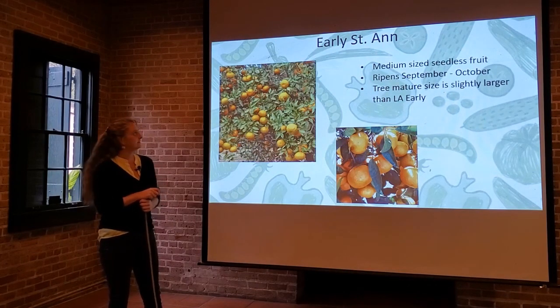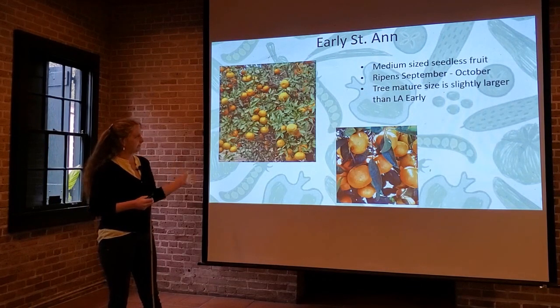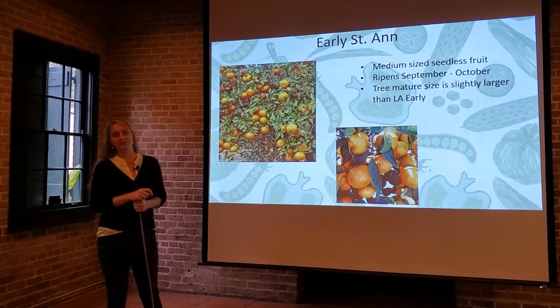Another Louisiana homebred variety is Early St. Anne. It's a slightly larger tree than Louisiana Early. It ripens in the September–October time frame and is a medium-sized seedless fruit. This is a really nice variety taste-wise that I wish I'd see more of.